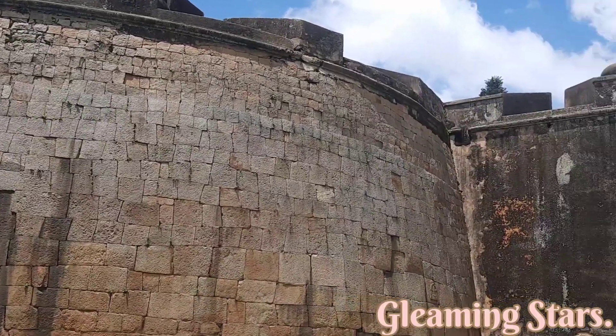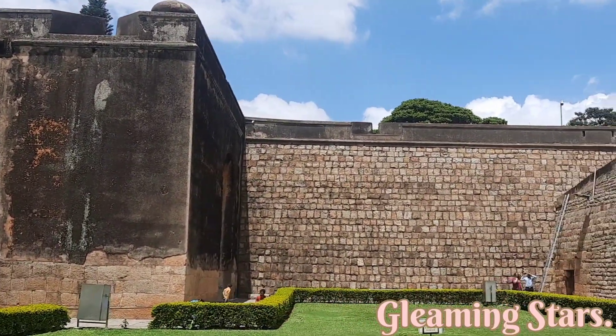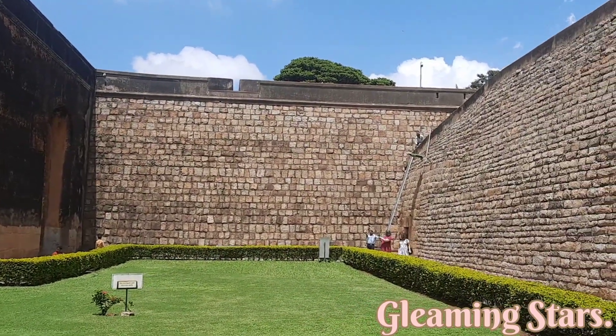This fort was damaged during an Anglo-Mysore war in 1791. It still remains a good example of 18th century military fortification.